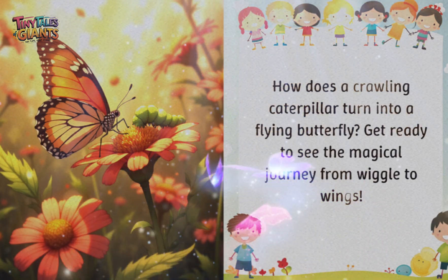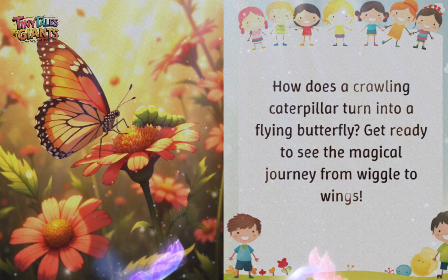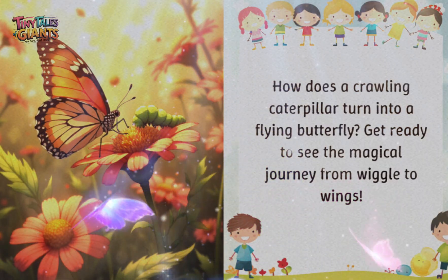How does a crawling caterpillar turn into a flying butterfly? Get ready to see the magical journey from wiggle to wings.